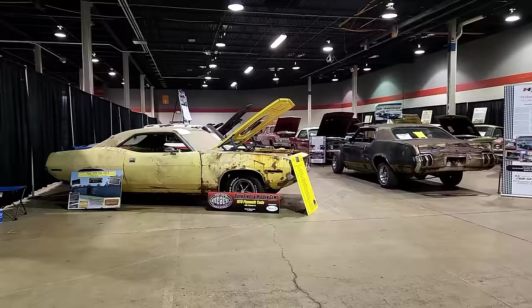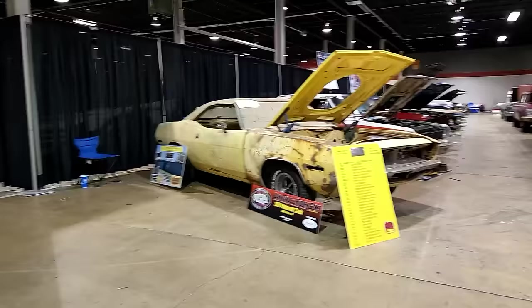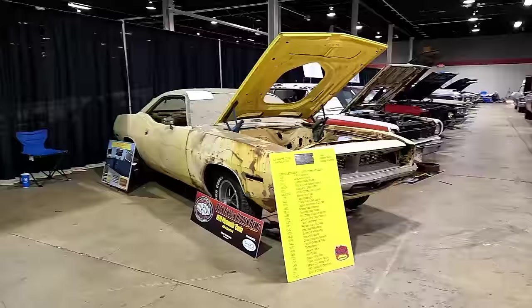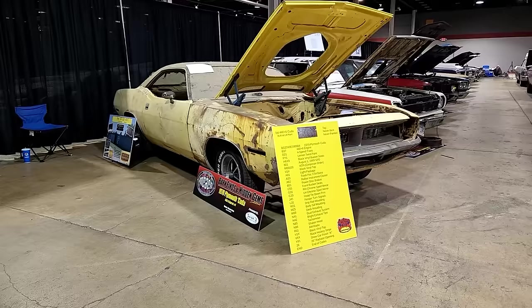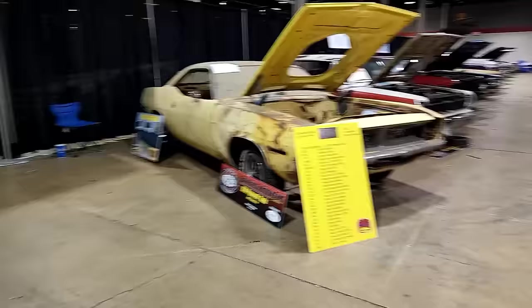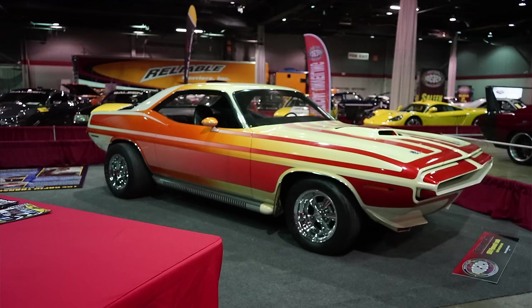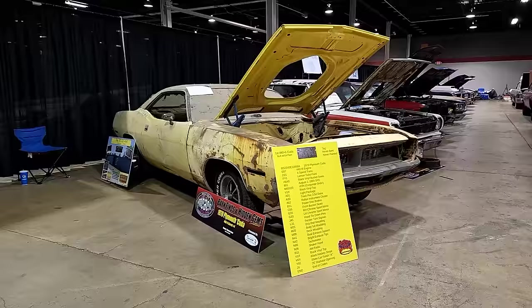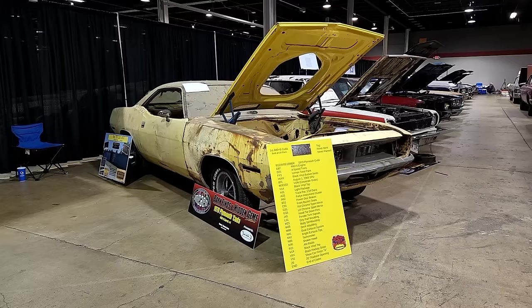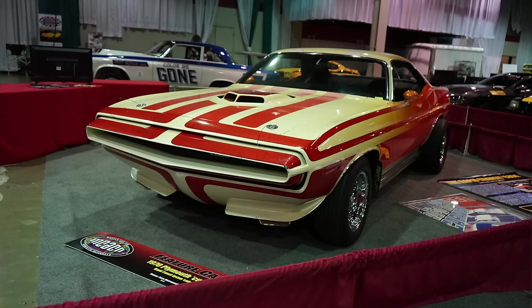Starting on one side, this Cuda is a 1970 Cuda, a 440 Six-Pack, and it's really unique. It is VIN number BS23V0E10004, meaning it's a very early pilot car when they were introducing the new E-body lineup. Even cooler, VIN number 10005 from the same plant is the RTS Cuda — so these cars went down the line together back in 1969, built for the 1970 model year. The RTS Cuda is over in the red carpet area.